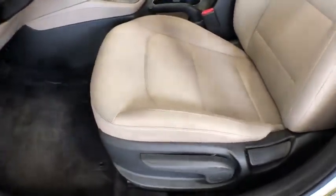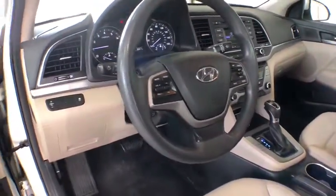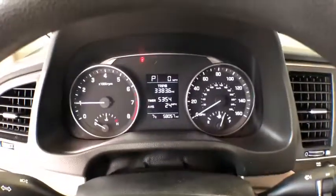Rear defrost, power windows, trip computer, MP3 player, CD player, bucket seat, power door locks, passenger airbag, security system, child safety locks, satellite radio.